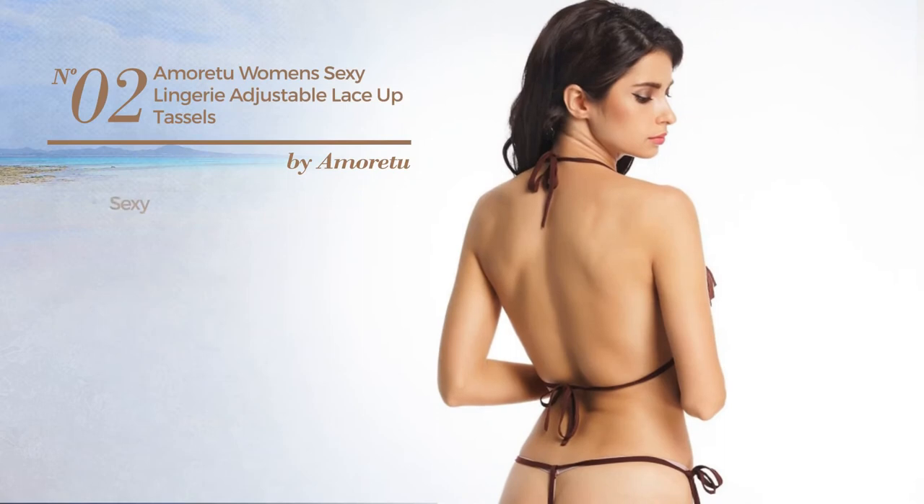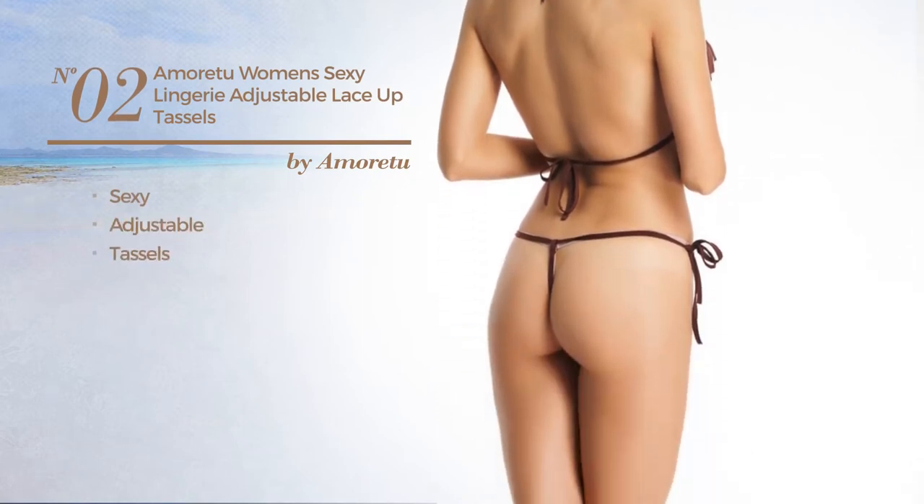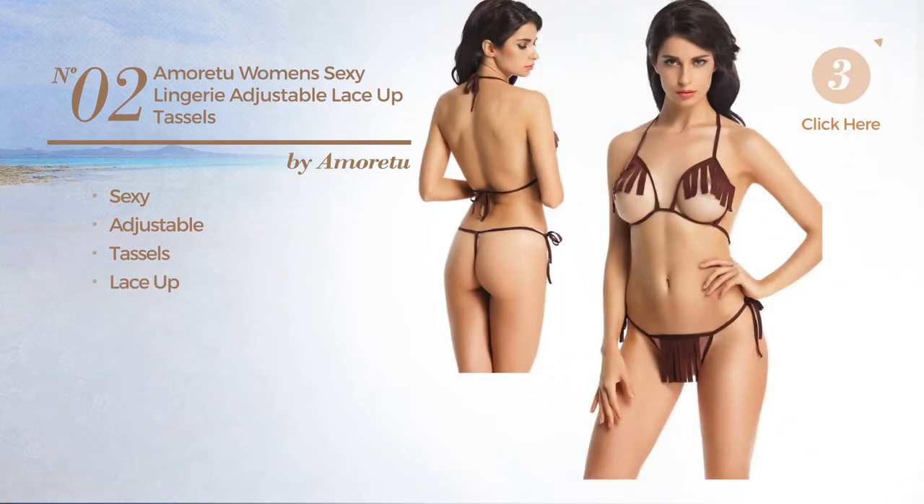Number 2. Featuring a sexy look, crafted from adjustable material, styled with tassels, with a lace-up. Available in 2 colors.